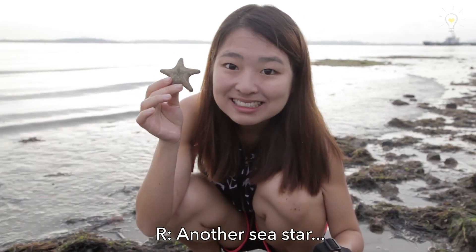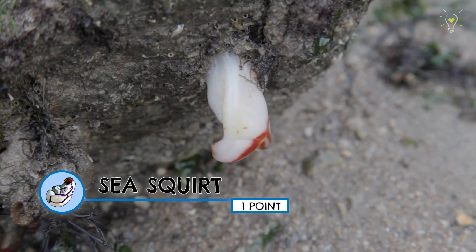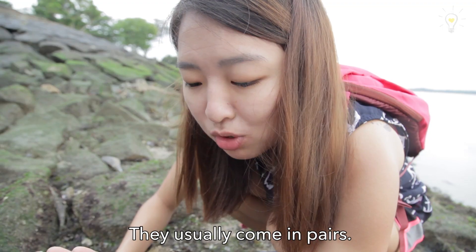Another sea star — one more point. Maybe it's a snapping shrimp. This one is making the snapping noise — it hits all around. It usually can't pass.